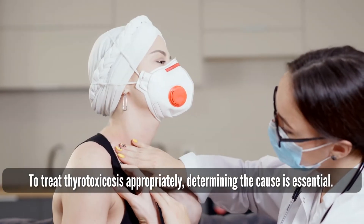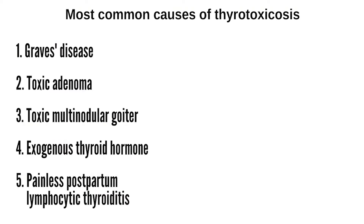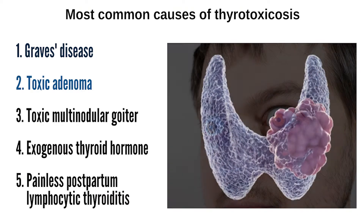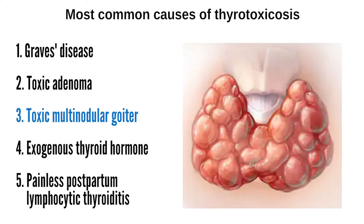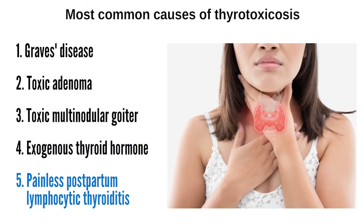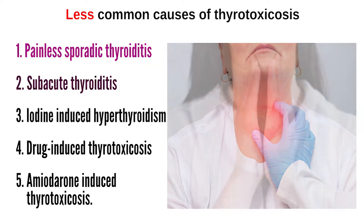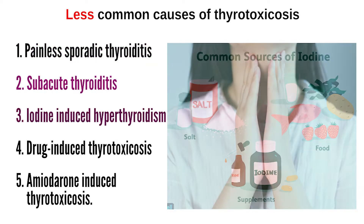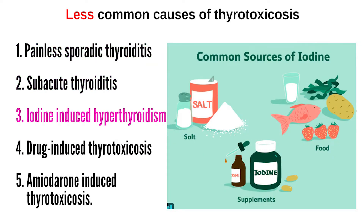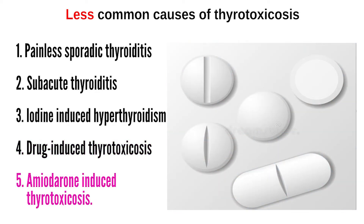To treat thyrotoxicosis appropriately, determining the cause is essential. The most common causes include Graves' disease, toxic adenoma, toxic multinodular goiter, exogenous thyroid hormone, and painless postpartum lymphocytic thyroiditis. Less common causes include painless sporadic thyroiditis, subacute thyroiditis, iodine-induced hyperthyroidism, drug-induced thyrotoxicosis, and amiodarone-induced thyrotoxicosis.